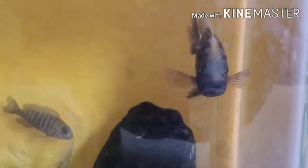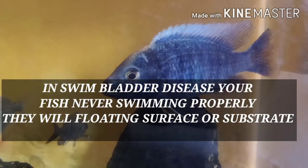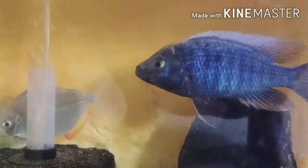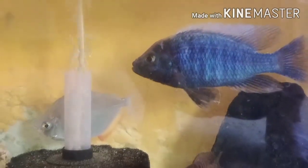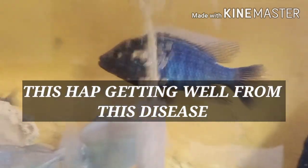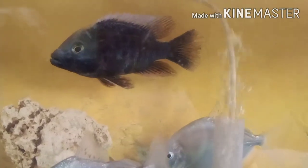Swim bladder disease is caused by many reasons. For Malawi cichlids, those reasons include water conditions, not having a perfect healthy environment, and most importantly, food. If you are keeping Malawi cichlids, you need to understand: never give them a high-protein diet. Any African variety given too much protein will definitely suffer, though in nature they do need some protein — just in the right amount.